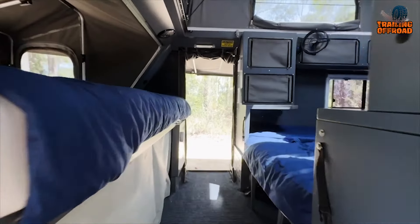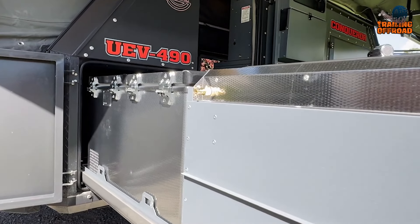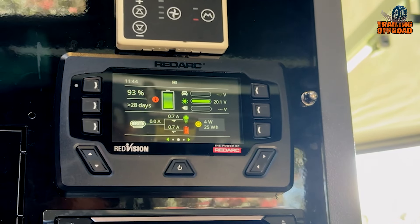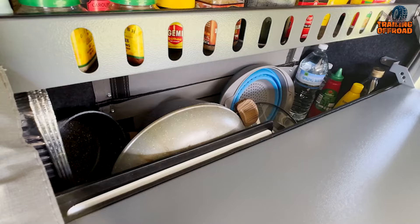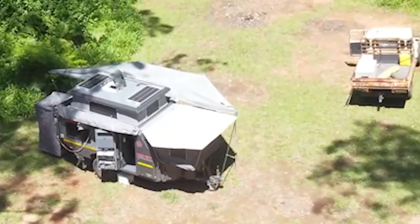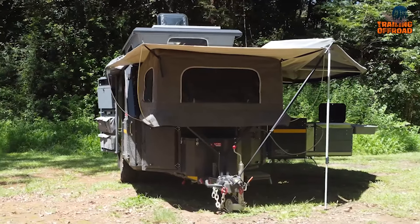Inside, the queen-size bed with an eggshell memory foam mattress can convert into a dinette, maximizing comfort and flexibility. The fully functional slide-out kitchen features a Snowmaster 82-liter fridge freezer, twin wash basins, and hot water mixer taps, thoughtfully designed for efficient meal prep, and multiple storage compartments keep all kitchen essentials neatly organized. For power, the Redarc BMS-30 system and solar input ensure energy efficiency, while the entertainment setup including a 22-inch TV and Bluetooth stereo adds a homey touch to remote camping.